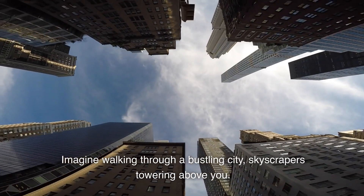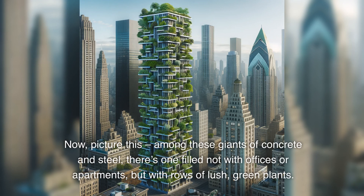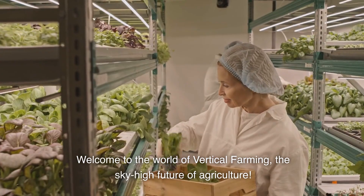Imagine walking through a bustling city, skyscrapers towering above you. Now, picture this: among these giants of concrete and steel, there's one filled not with offices or apartments, but with rows of lush, green plants. Welcome to the world of vertical farming, the sky-high future of agriculture.